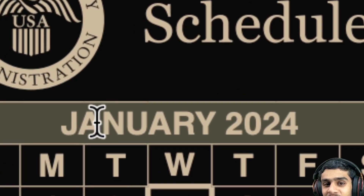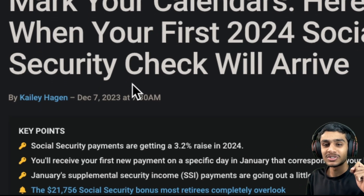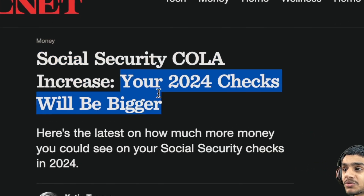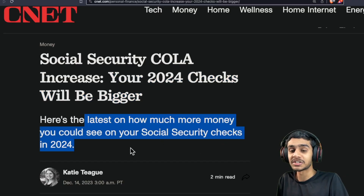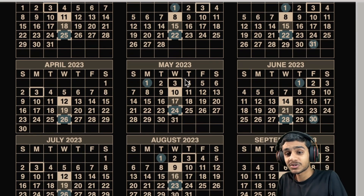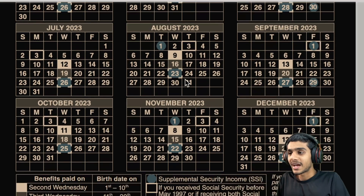Mark these dates on your calendar — the January 2024 Social Security checks will be arriving with a little extra. There is a 3.2 percent cost of living adjustment right here in the January 2024 Social Security cost of living adjustment increase. Your 2024 checks will be bigger. Let's check out how much more money you could see on your Social Security checks in 2024.